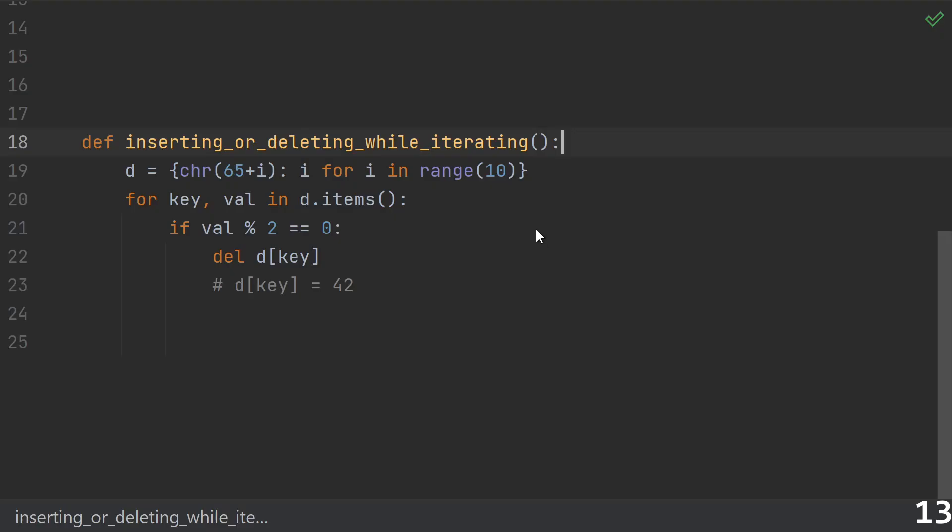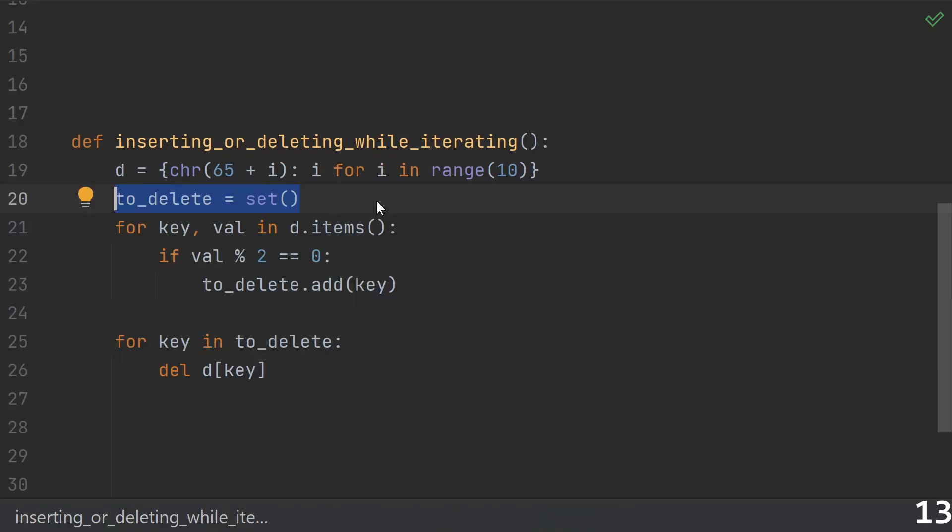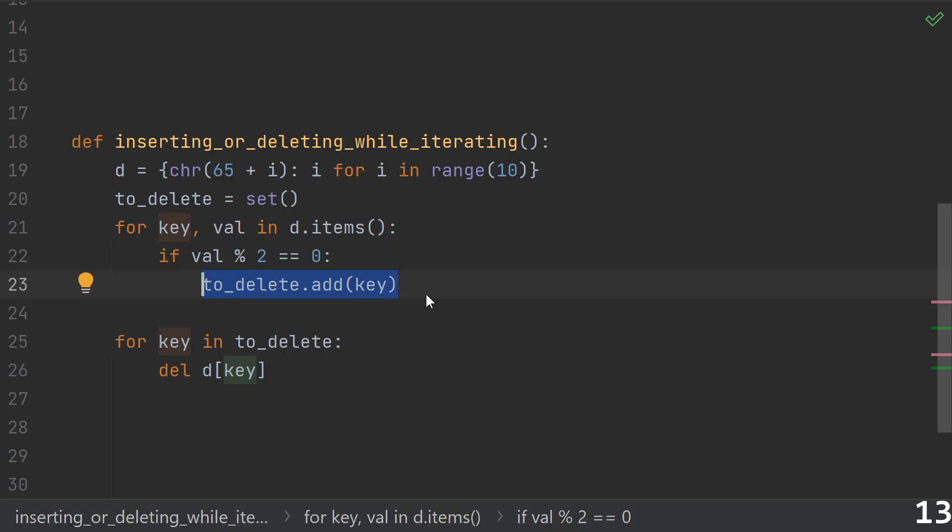Number thirteen: inserting or deleting while iterating. Here, we're looping over the dictionary and while that iteration is in progress, we try to delete a key. For a dictionary, doing this is going to raise a runtime error. But for other data types, especially C extension types, this might just do something very weird and not throw any error. Replacing or modifying a value is typically fine. Another approach is to keep a set of keys to delete — loop over the dictionary, add anything you want to delete into the to-delete set, then delete all the keys afterwards.